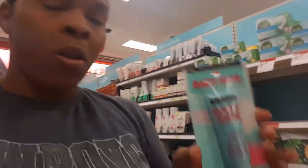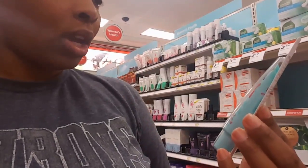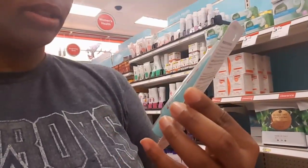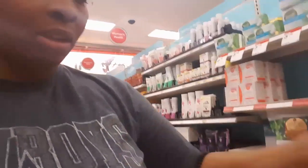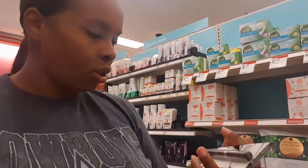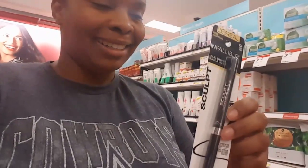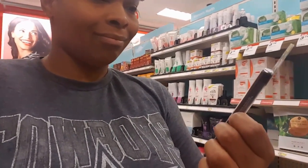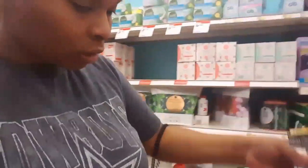I'm going to try this Pore Perfector — it is by Maybelline Baby Skin. I think they used to have some lip products. And also, I'm working on my cat eye with the liner, so I'm going to try that liner. So I got that.